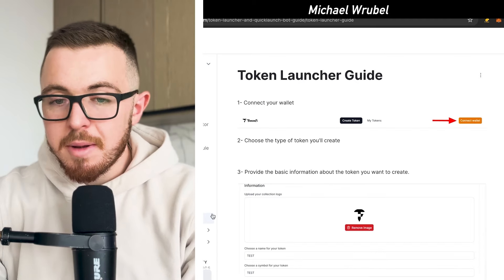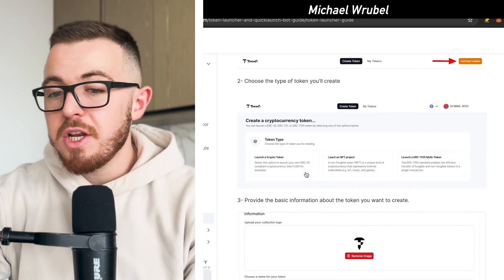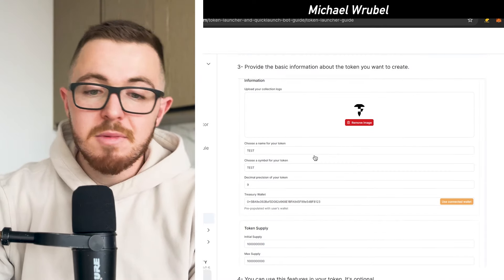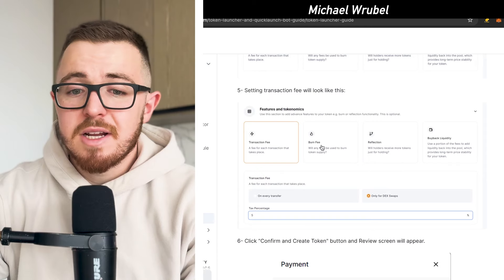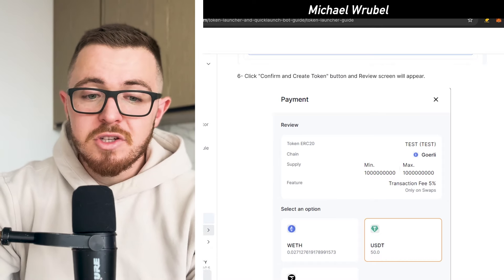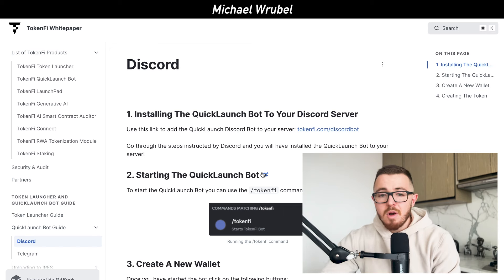Looking at the Token Launcher Guide and the Quick Launch Bot Guide, it's an extremely simple, intuitive process. You connect your wallet, choose the type of token you want to create — crypto token, NFT project, or ERC-1155 multi-token — then provide basic info like name, symbol, decimal places, and token supply. You can also configure tokenomics including transaction fees, burn fees, reflections, and buyback liquidity. Finally, you confirm the transaction. It's the same straightforward step-by-step process whether you use the Token Launcher or the Quick Launch Bot on Telegram or Discord.